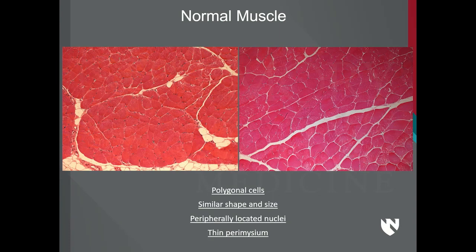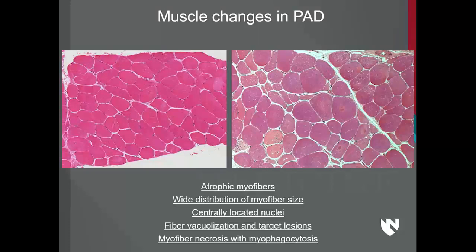Now let me show you what happens to muscle in PAD. This patient here has claudication. The muscle looks very close to normal, but if you pay attention, there are some myofibers that are very small, some that are a little more needle-shaped, and a few myofibers where the nuclei are not in the periphery but are in the center. So just very mild changes, pretty close to normal.